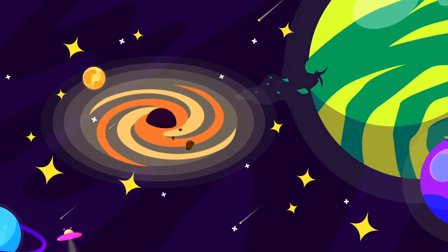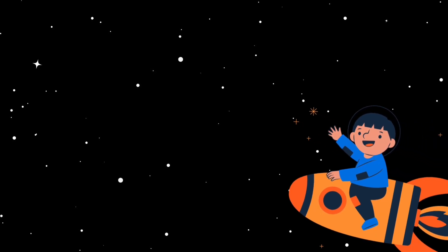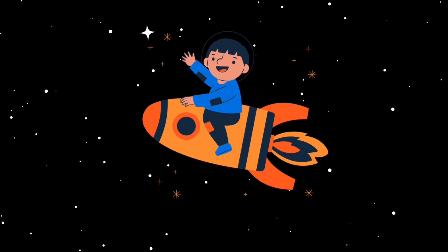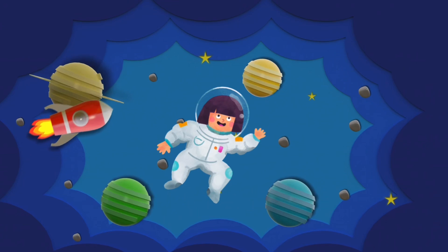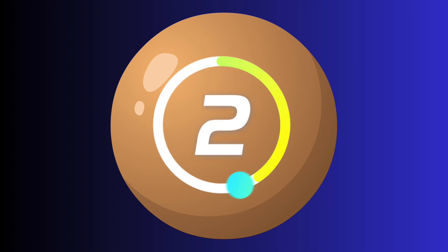Hi, little explorers. Let's explore another alphabet planet today. What if the alphabets were planets? How amazing would that be? Let's take an imaginary trip today on a rocket ship to the planet N. Let the countdown begin. Three, two, one.